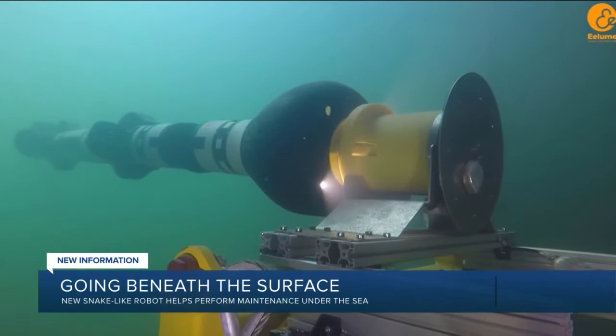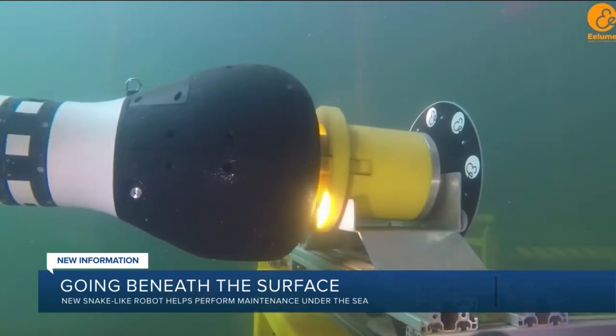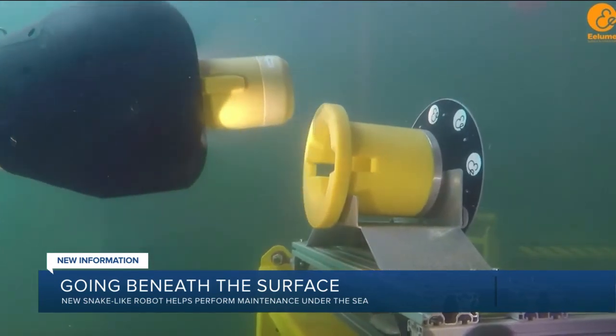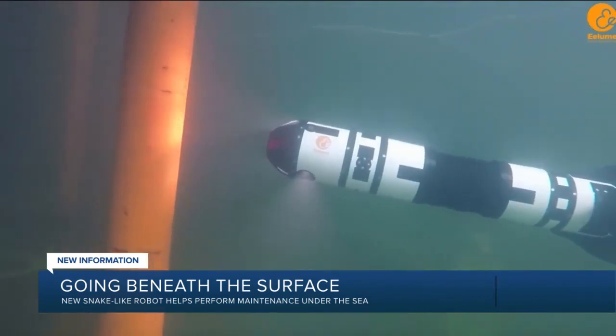It's safe as well. It could be kept at a docking station at depths of 547 yards for six months without returning to the surface. It can travel about 12 and a half miles before needing to return to the station to recharge.